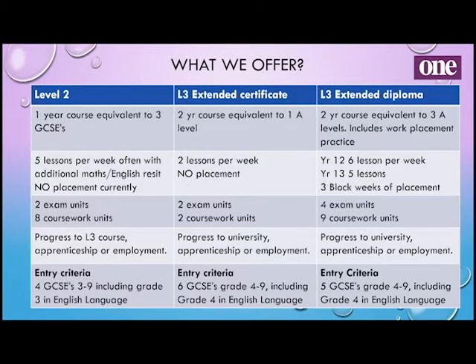So what do we offer here? We have three choices in terms of health and social care. We start off with a Level 2 option which is a one-year course, equivalent to three GCSEs. If you don't get the grades you need to study a Level 3 course, you can do that and resit English and maths alongside it, and it gives you enough to move on to a Level 3 course in the future.